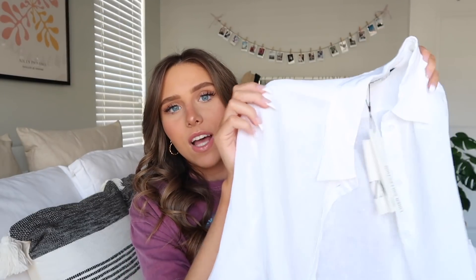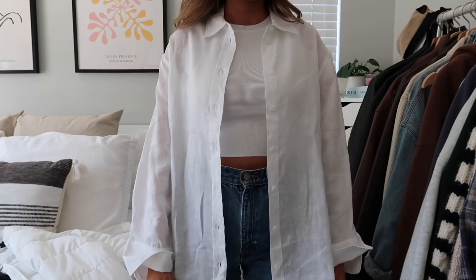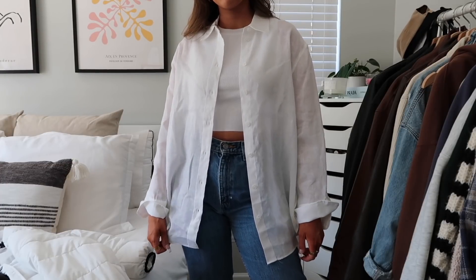Next I got this oversized white button-up. I've been seeing these everywhere and was really obsessed with them last year, but somehow never picked up a solid white one. It's really sheer, lightweight, and flowy — very summery. But I'm kind of on the fence because it might be too sheer. I don't know — if I'm going to buy a white long-sleeve shirt I'd rather it not be this sheer. Please let me know what you guys think!